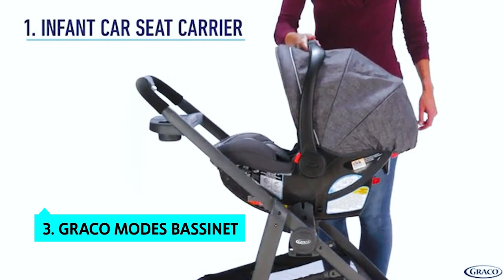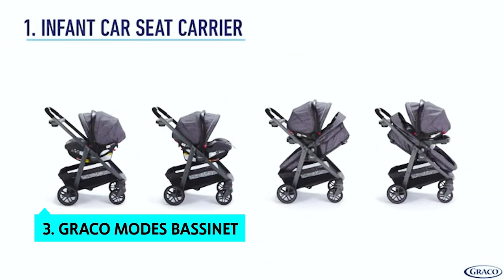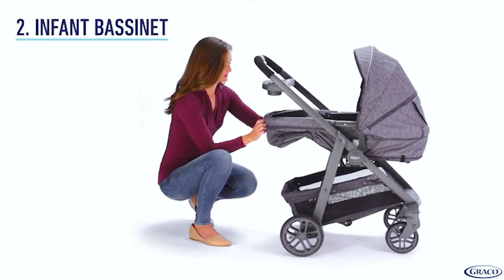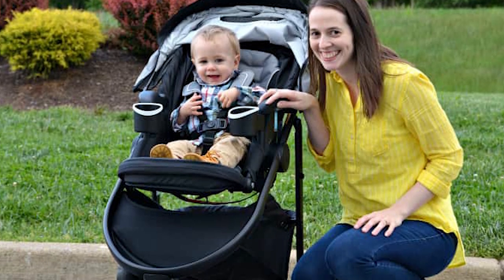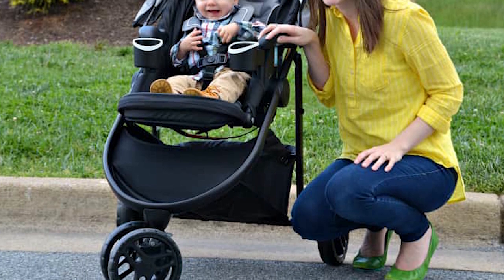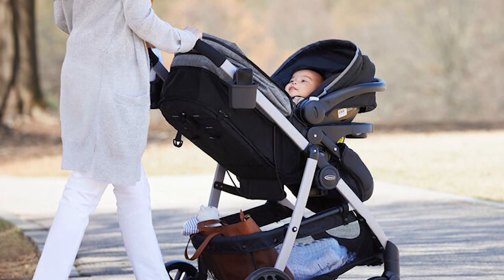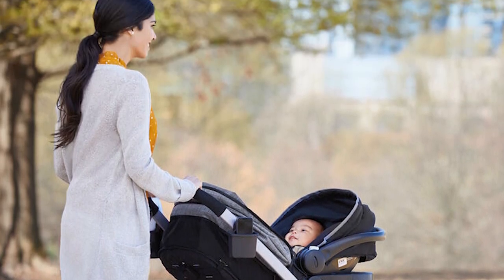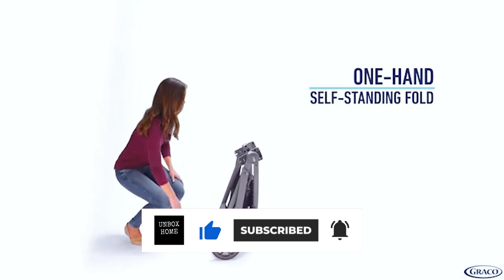At number three, we have the Graco Modes Bassinet. The Graco Modes Bassinet travel system is an excellent option for parents of multiples. It includes three strollers so you can rotate between using your infant forward facing in the infant car seat as a carrier and using a side-by-side stroller for your older child. The infant car seat flips from seat to car seat in seconds, and the stroller can switch between three riding positions: infant bassinet, toddler seat, and stroller. The inline wheels and low jogging stroller frame make it an excellent choice for jogging.